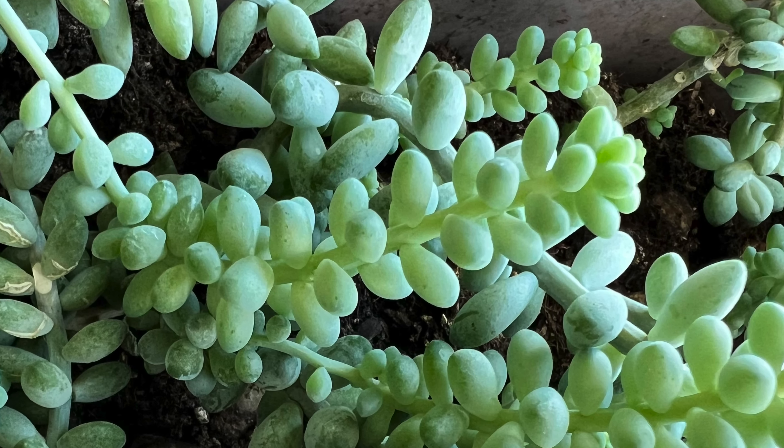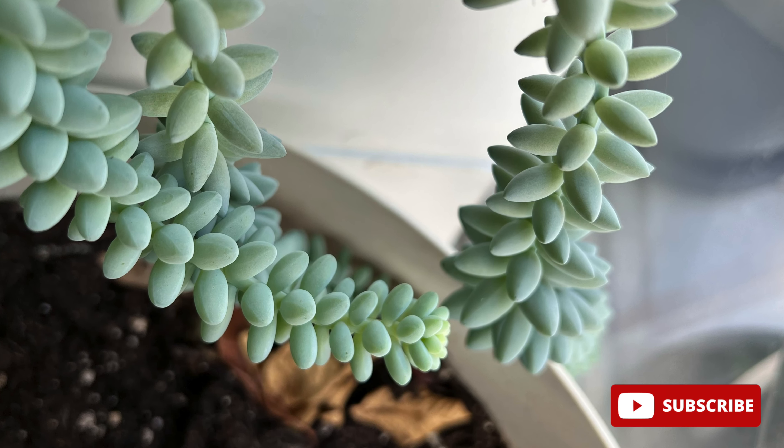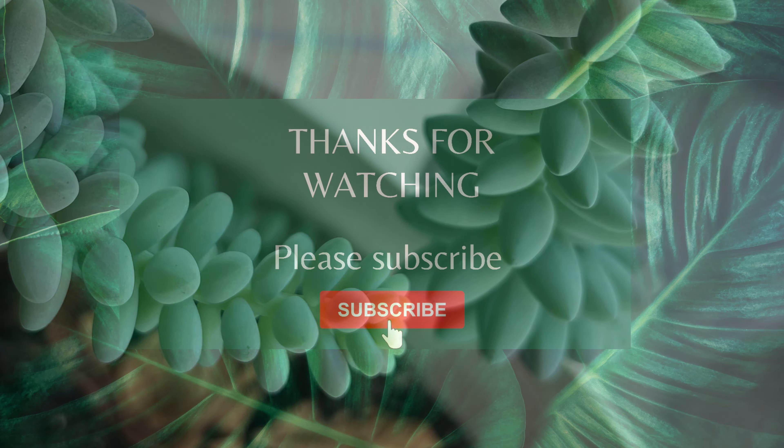If you like my content, please support my channel by clicking on the subscribe button. It means a lot to me and it's completely free for you. Thanks for watching.